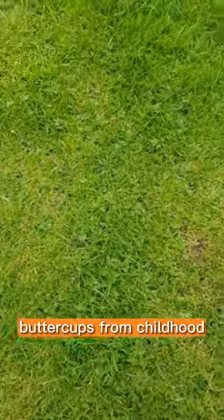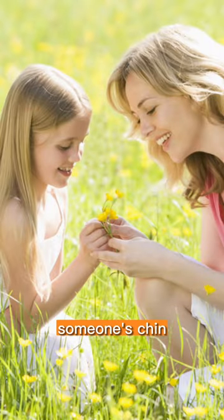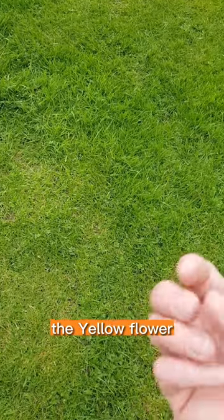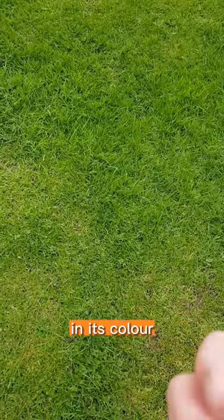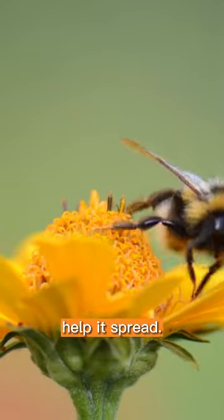People will know buttercups from childhood, when you would pick the yellow flower and put it under someone's chin to see if they actually liked butter. Well, the truth is that the yellow flower, which is so intense in its colour, is there to attract pollinators to help it spread.